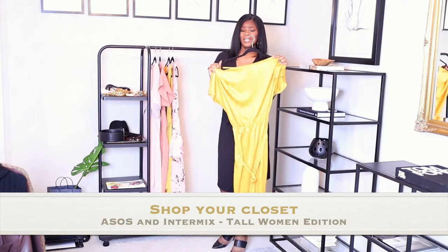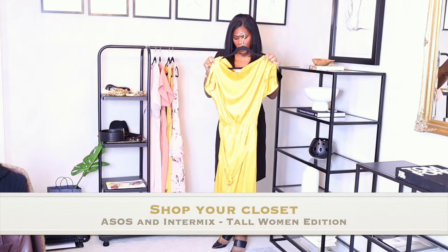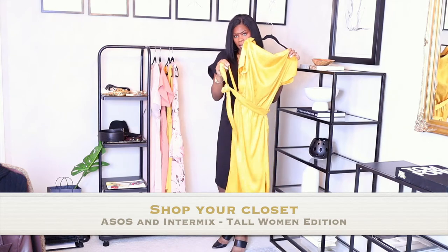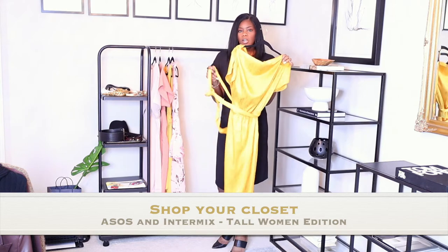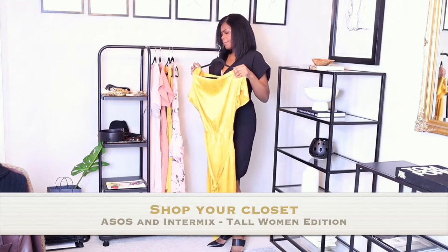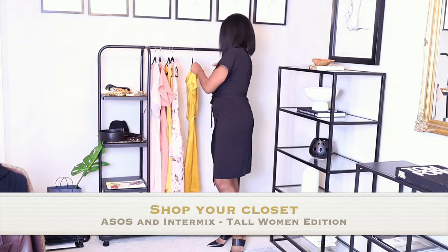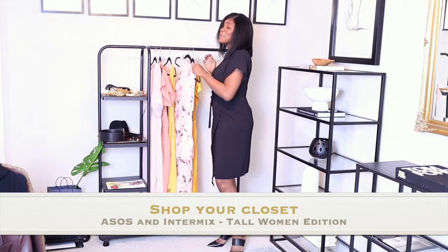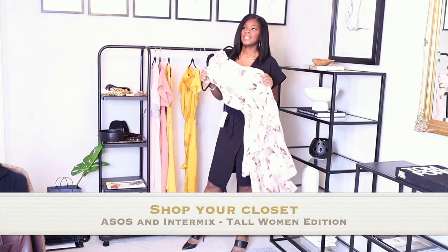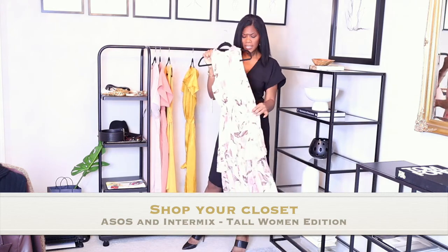The dress is very simple — it's a satiny satin material. You can throw on a belt with it, but it does come with a simple tie. Most people don't like the tie so you can take it off and put whatever belt you want. I got this in a size 12 — I'm not typically a 12, but I didn't want to chance it. Then I also have this other one, which is a more super feminine dress because it has ruffles and flowers on it.